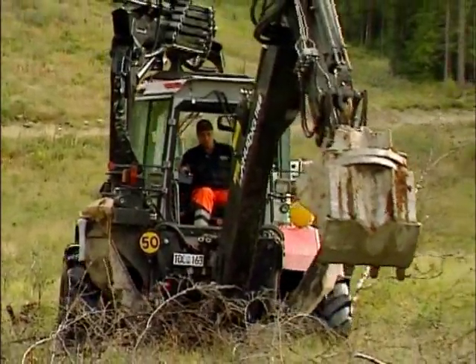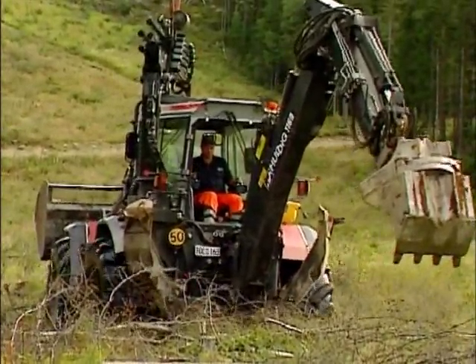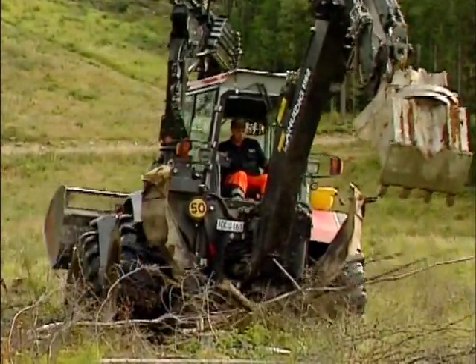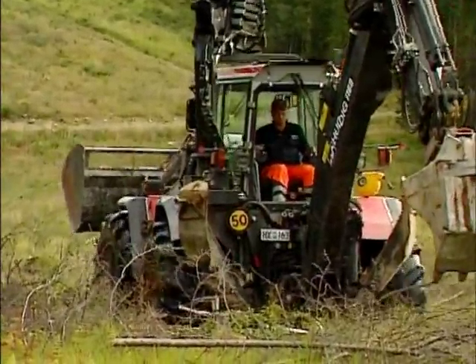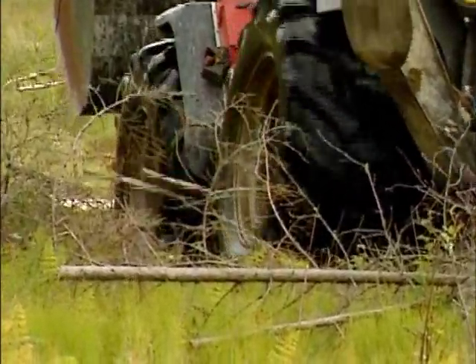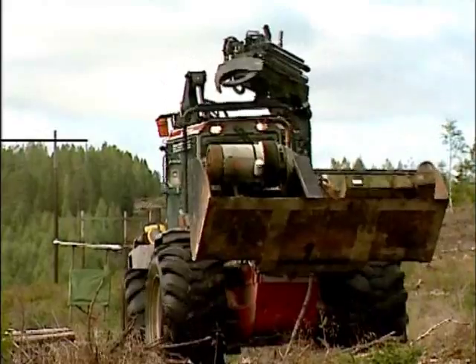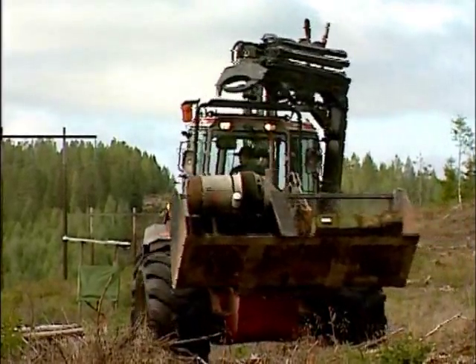The combination of centre pivot and hydrostatic transmission makes the Hudik 1260 an excellent all-terrain machine. It remains smooth and stable as it moves in the most demanding terrain. Thanks to the low position of the centre pivot, lateral forces are reduced, resulting in smooth and safe travel on all surfaces.